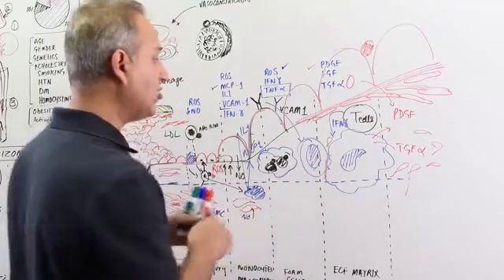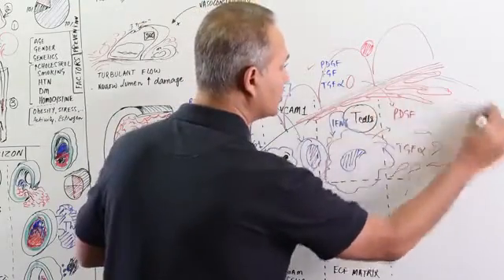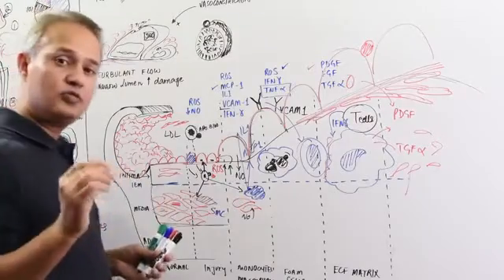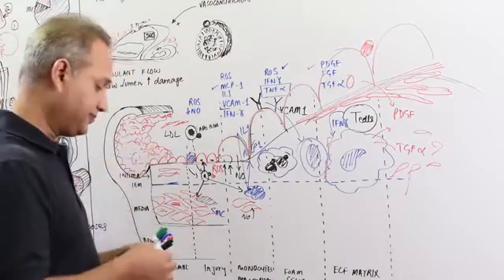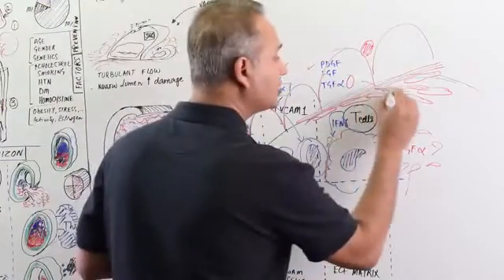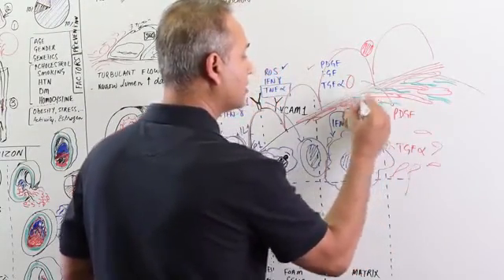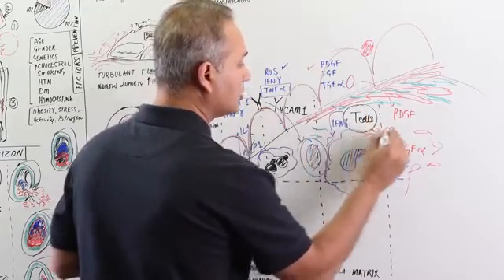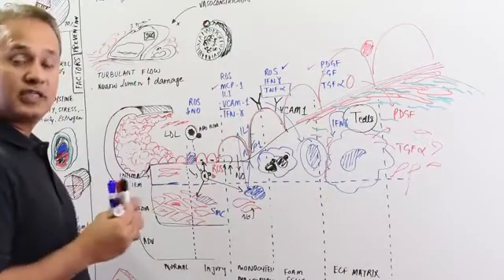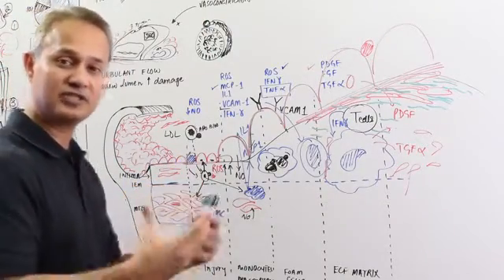The smooth muscles are now going to become — they are going to create a cap on top of this. As the smooth muscles become active, they release collagen. So there will be lots of collagen as well. They would release peptidoglycans. There will be lots of extracellular matrix developed.